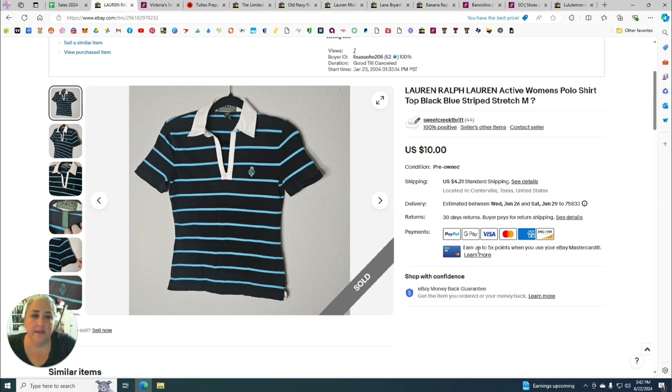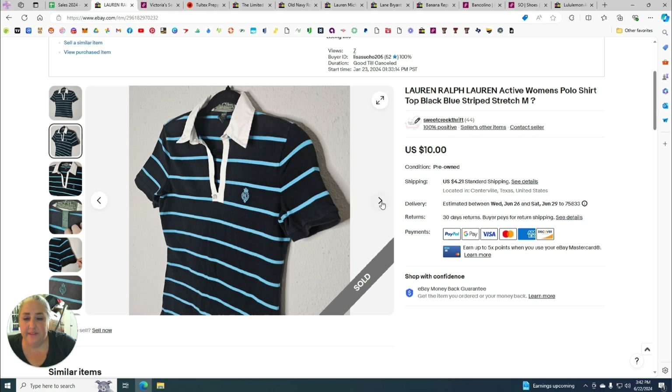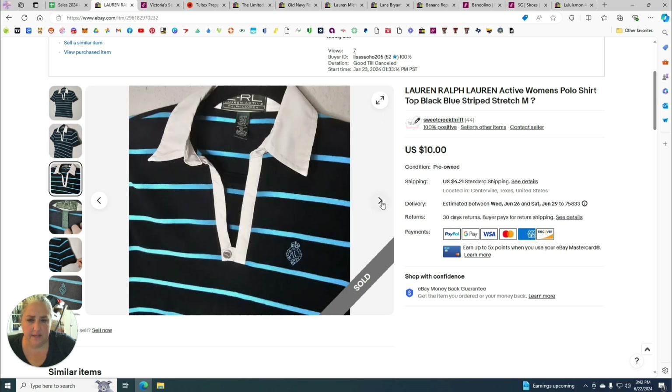The next item is a Lauren Ralph Lauren Active women's polo top — black and blue striped, stretch, size medium. I've had this one for a very long time.